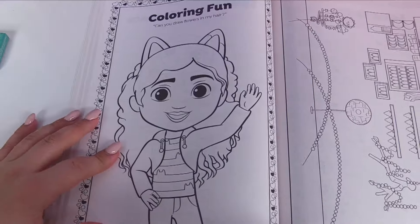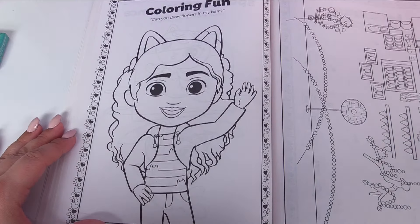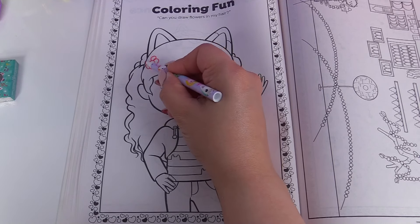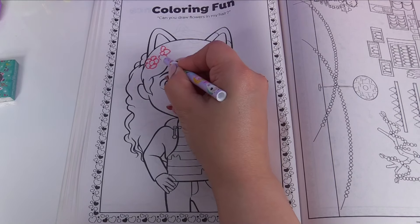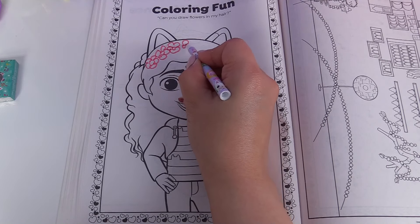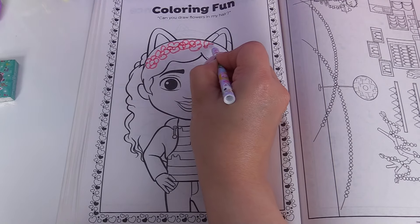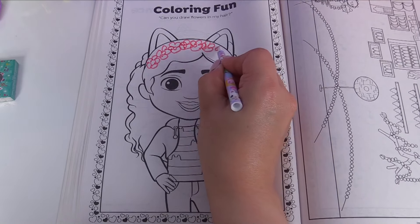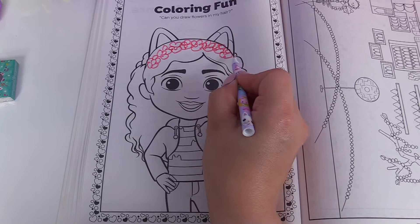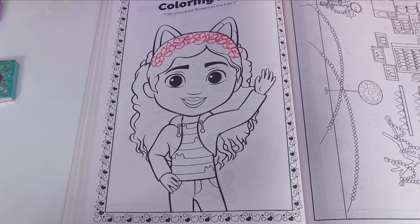Oh, this looks like fun. Can you draw flowers in my hair? We sure can, Gabby. Let's give Gabby some flowers over the top of her head. We'll do one, two, three, four, five, six, seven — maybe one more — eight flowers on Gabby's head.